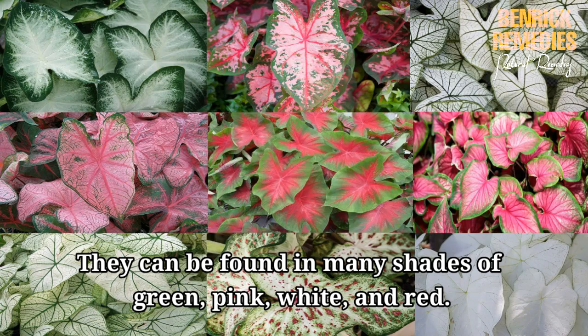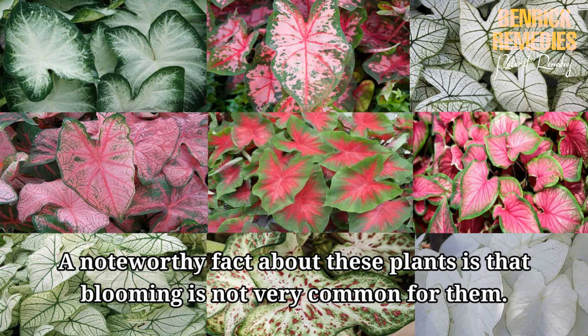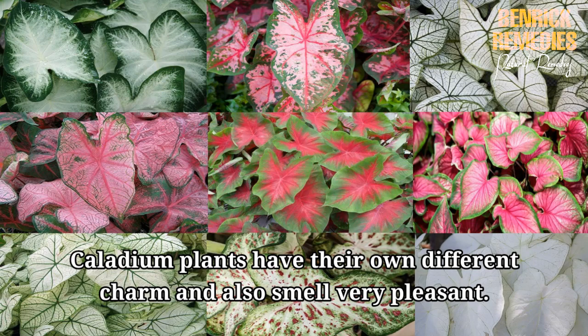They can be found in many shades of green, pink, white, and red. This plant is known to have no stems. The leaves are born on elongated petioles that rise directly from an underground tuber. A noteworthy fact about these plants is that blooming is not very common. If planted in favorable locations, these plants do tend to produce some flowers, but only small ones. These flowers are Arum-type flowers that are greenish-pink and white towards the center. Caladium plants have their own different charm and also smell very pleasant.